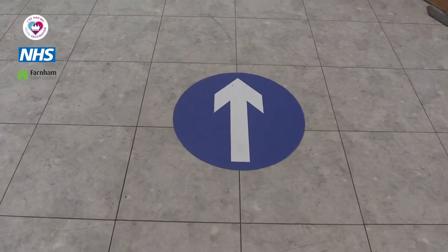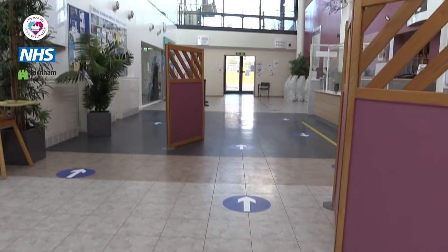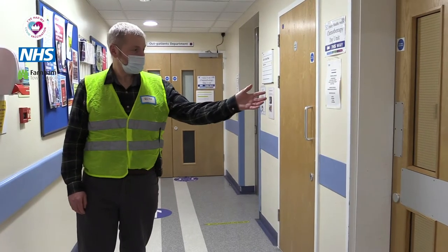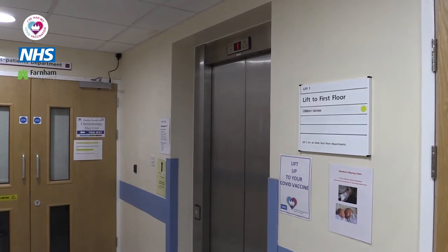When you walk through the atrium there are 10 socially distanced spaces, and at the end of that you will find a stairs and lift. We will ask you to use the stairs if possible and keep the lift for those that need to.